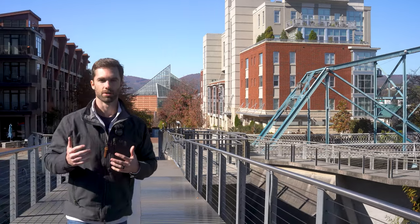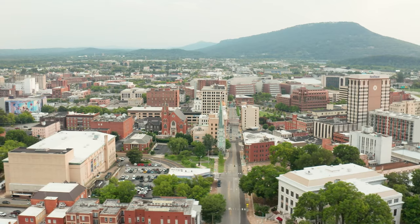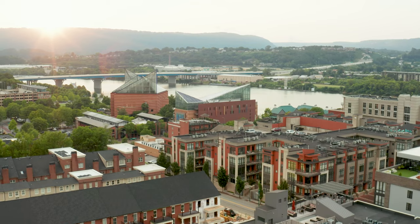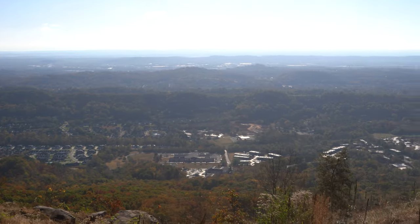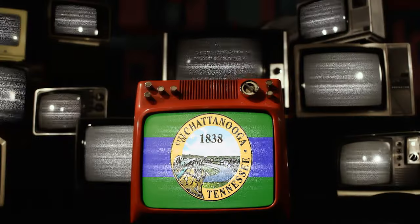What Chattanooga really offers that a lot of other cities don't is the surrounding mountains and views. You have these mountains everywhere, and there are neighborhoods and homes that sit up on those mountains with views out over the valley and out over the city. You're not really going to find that in a lot of other towns, and that's one of the things that really sets Chattanooga apart.